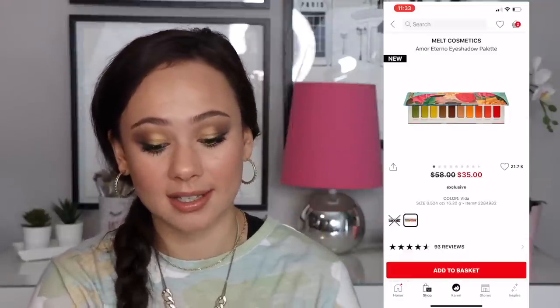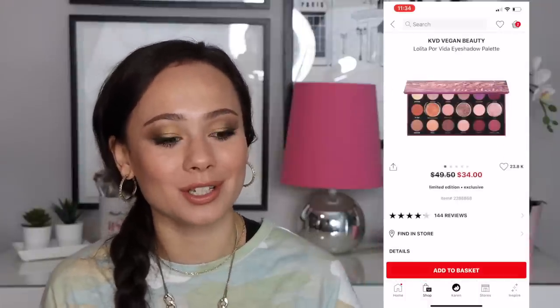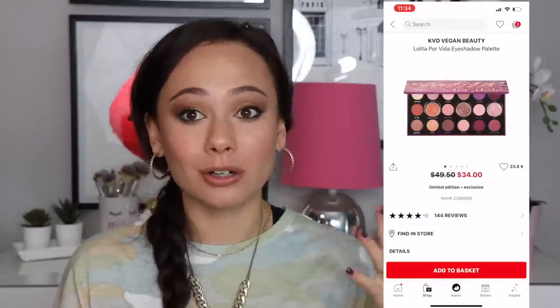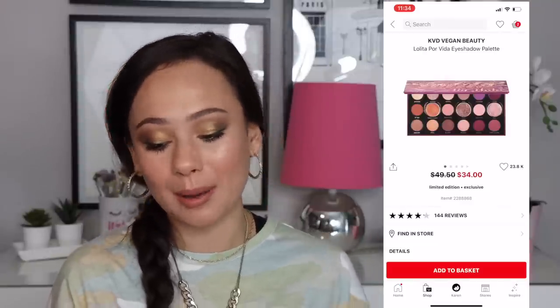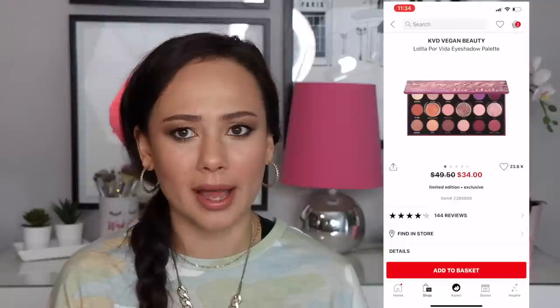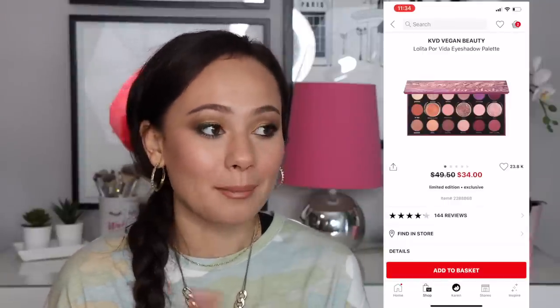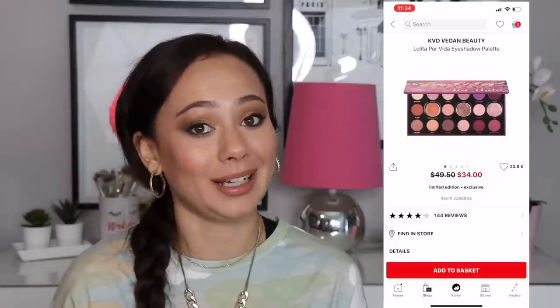There's a KVD palette I've been wanting — I refused to support KVD for a while and it just wasn't good for my channel to talk about. But this palette is so pretty. I'm not going to get it obviously since I'm on a low buy, but the money's not going to KVD anymore and this palette is so pretty — that's all I'll say.